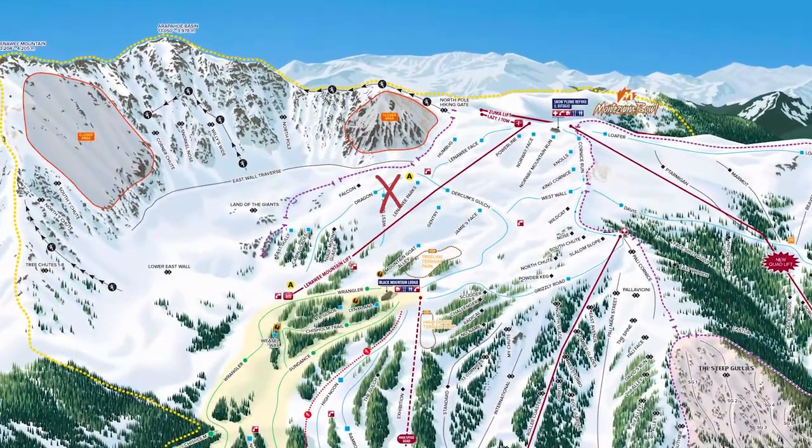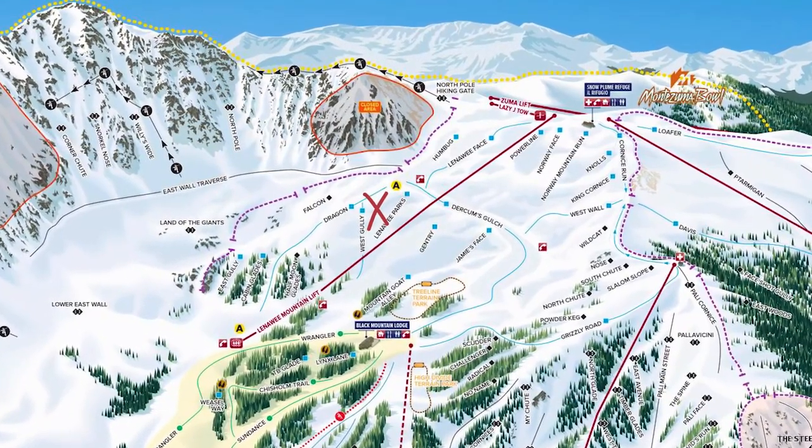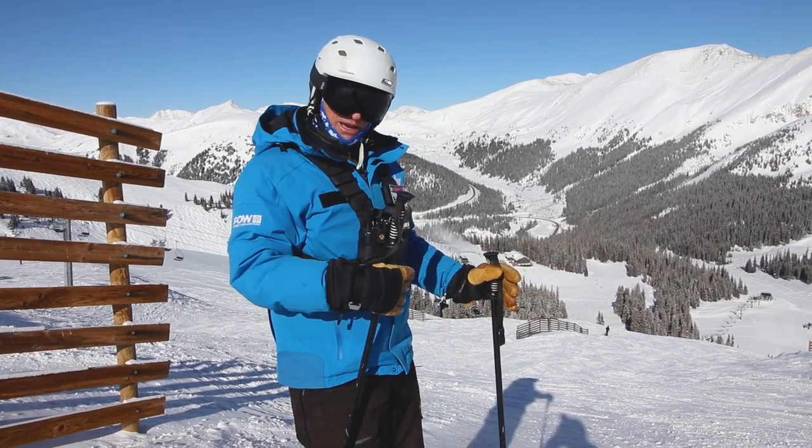Now we're on the east side of the front part of our mountain, kind of up in the Alpine again. We've come down from the top — there are a couple of good groomers, blue slopes.